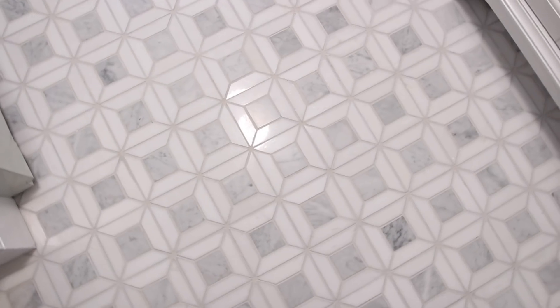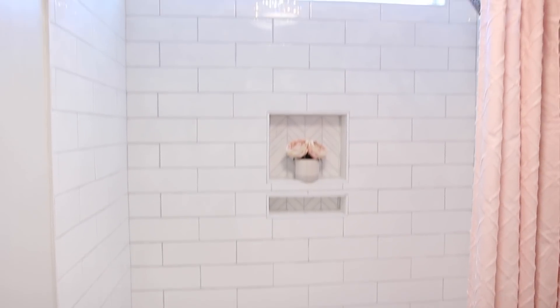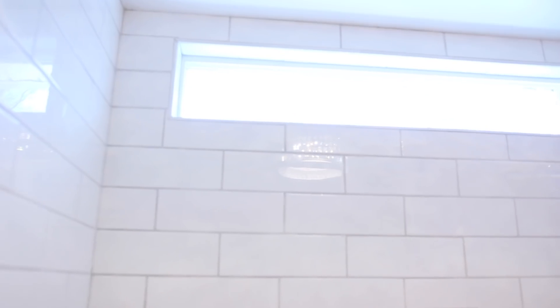Starting off with the flooring — this was one of the first tile selections that I picked and did my whole vision around it. It's this gorgeous pattern and I love that it has that detail of marble, which gives it a very classic look.